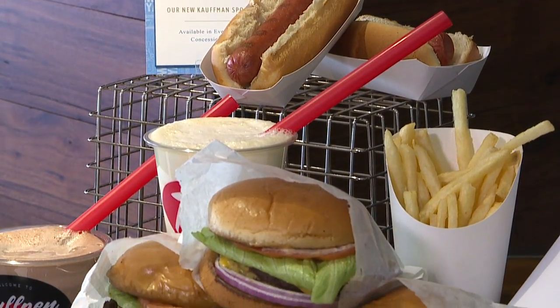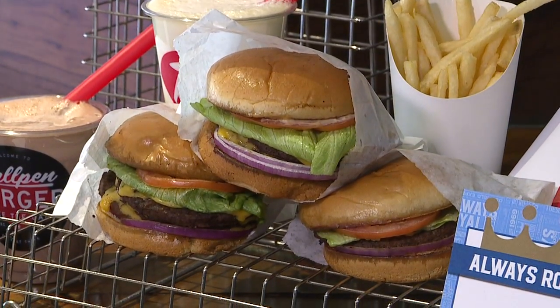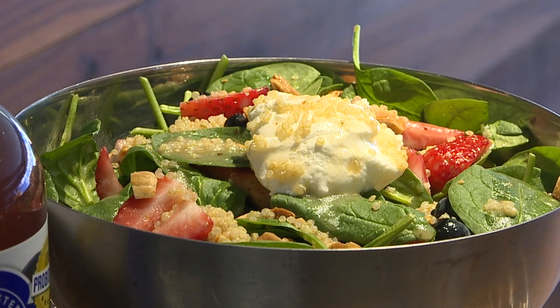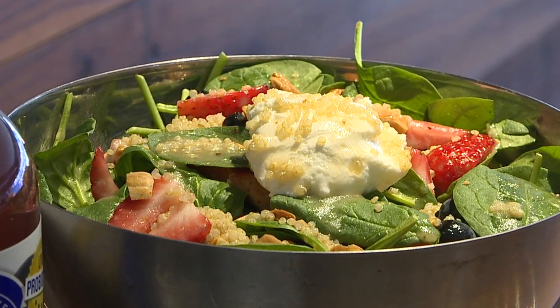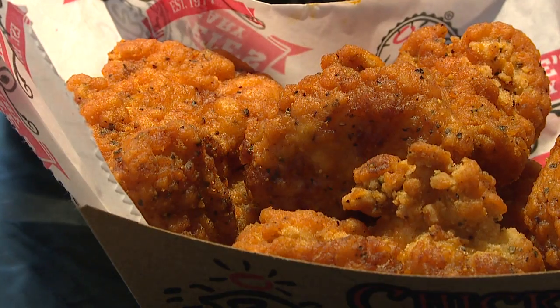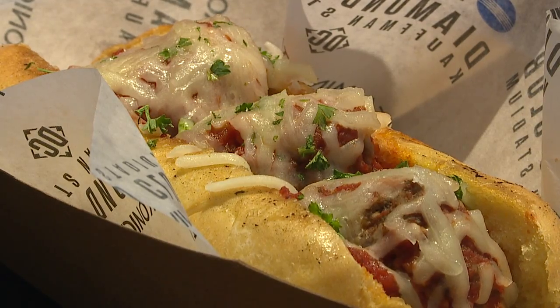You can get the bullpen burger with a single to triple patty, with a milkshake and classic dog. Some other new options are a homemade ricotta strawberry spinach salad with a kombucha vinaigrette, build-your-own burrito bowls with chicken, beef, or carnitas, crab fries, boneless buffalo wings, and a house-made meatball sub topped with mozzarella.